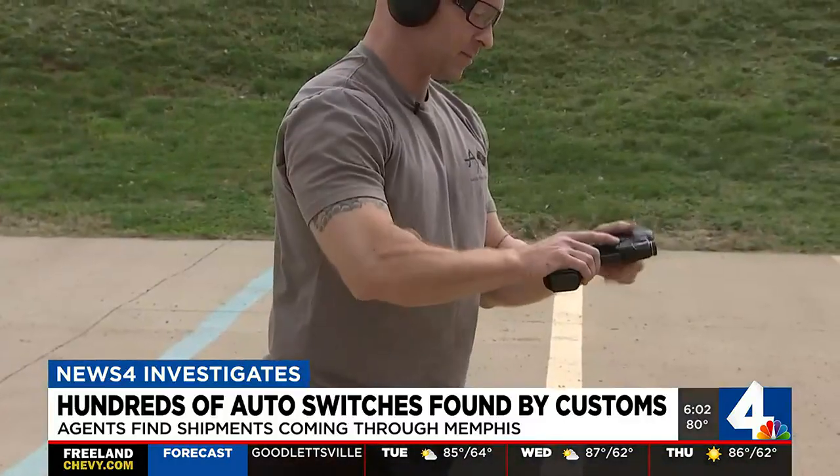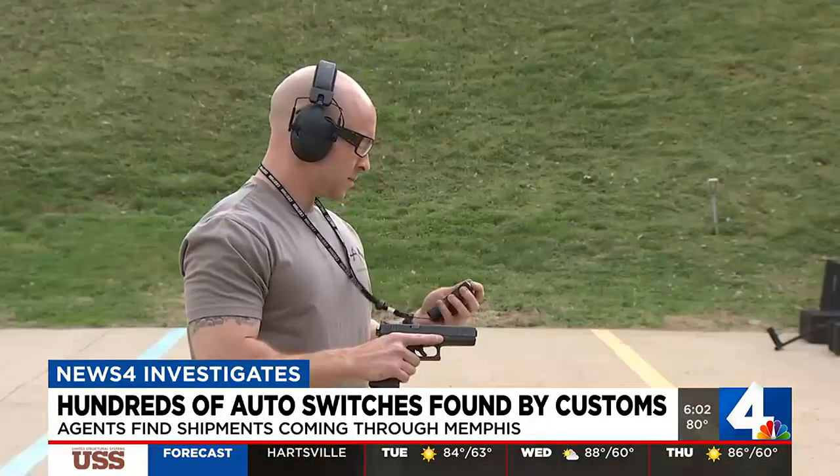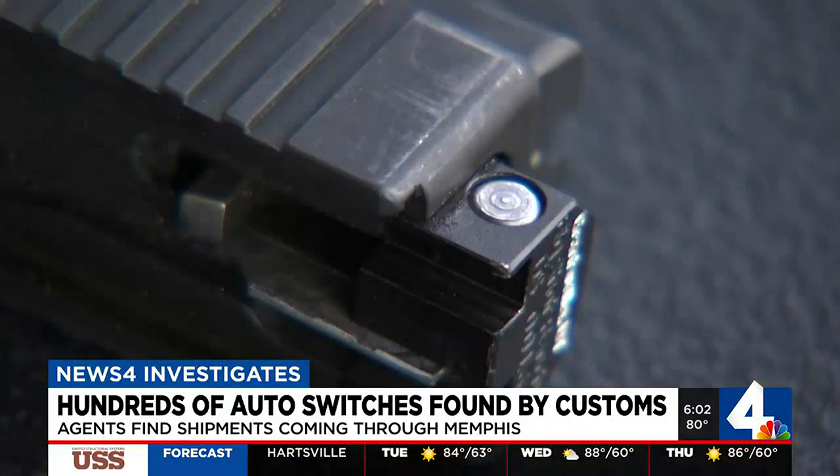Here's how a pistol regularly fires, and here's what happens when they're outfitted with a Glock switch. But they're illegal.